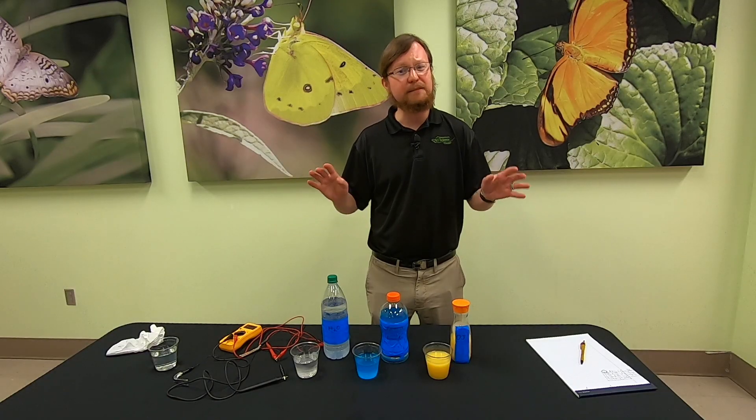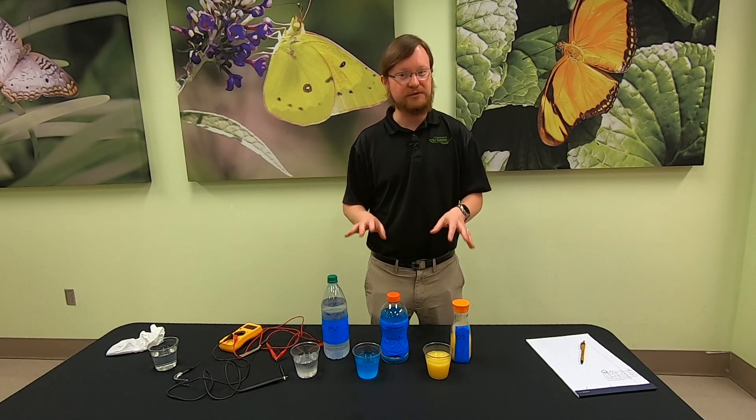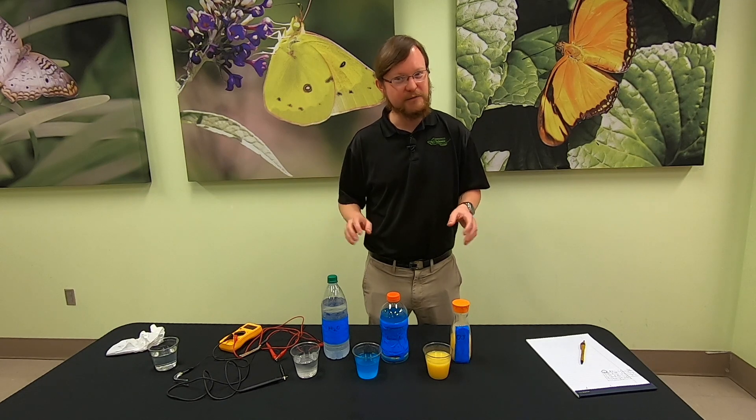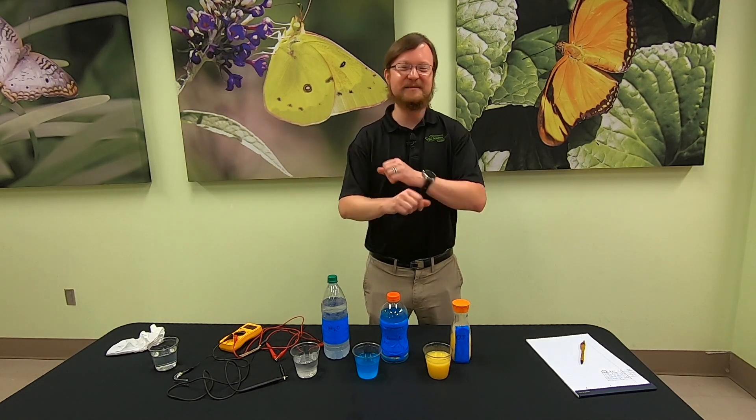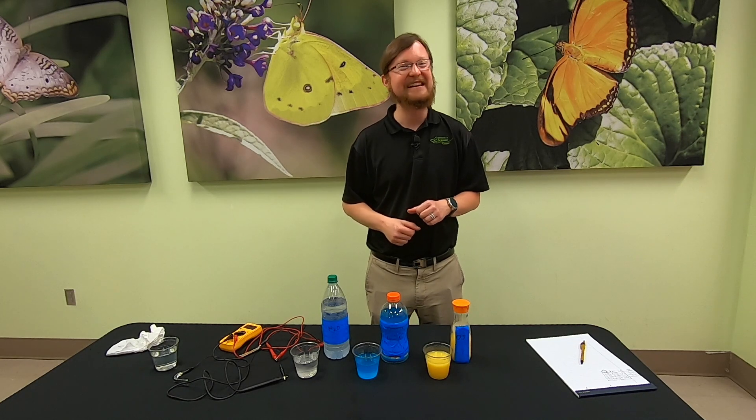Juice is sometimes an unpopular workout drink, given its high acidity and levels of natural sugars. But if it's electrolytes you're after, you gotta get loose with the juice. This has been another Moment of Science with the Danville Science Center. Thank you, and stay curious.